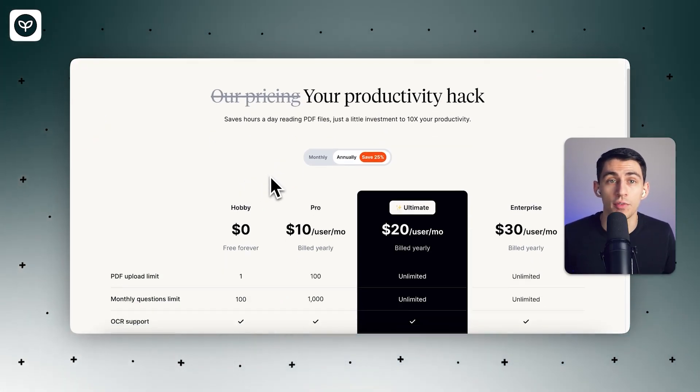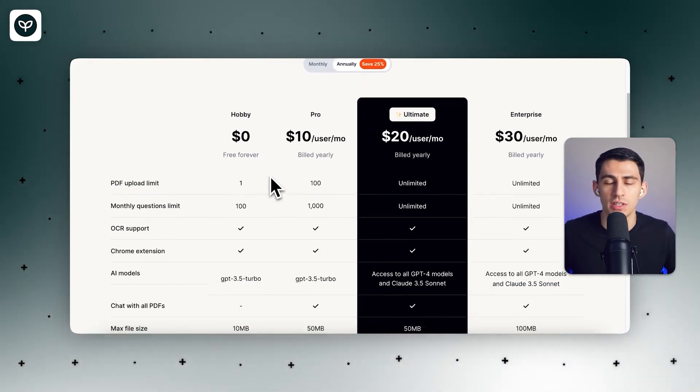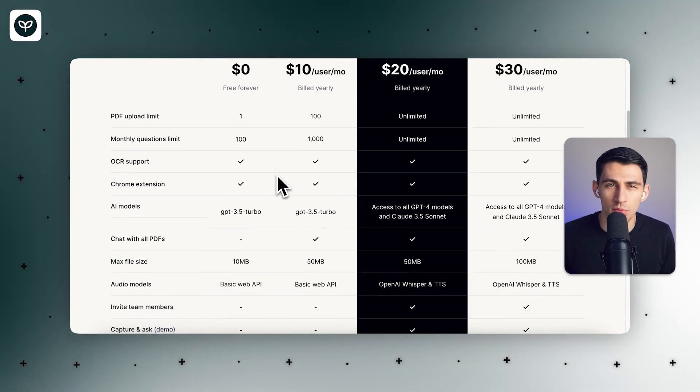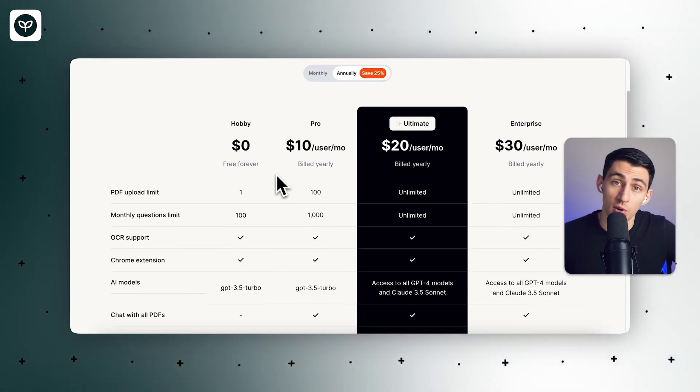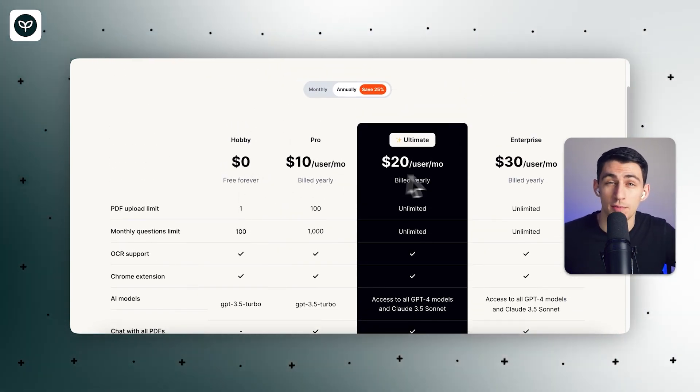We've talked a lot about this product before on this channel. So if you want to try out PDF.ai, I recommend that you click the link below and try out the free version, which offers all the highlighted features to get started and understand what the product is. And if you want to upgrade to the pro version, that premium version gives you more to work with. If you're a professional or a high-level student, it's definitely worth it.